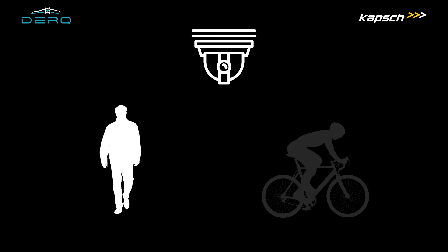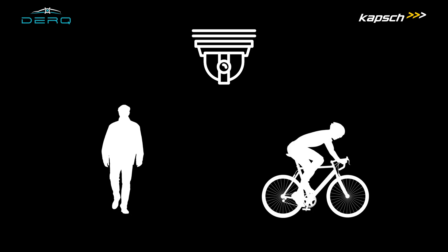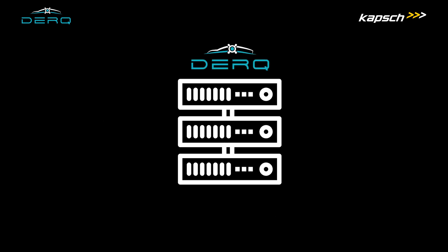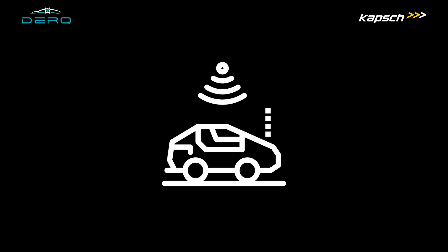A camera detects pedestrians and cyclists that are on the road but might not be seen by the driver of the vehicle directly. This data is then processed by the DERC brain and real-time alerts are sent to the driver.